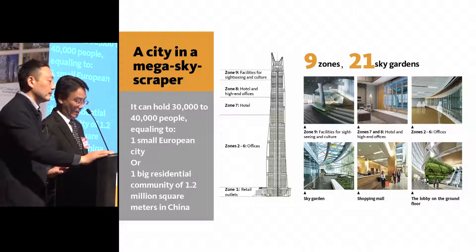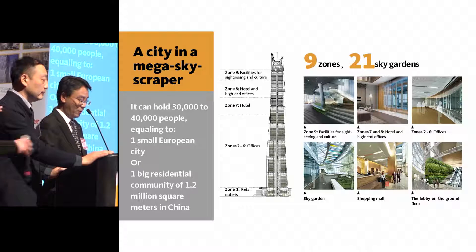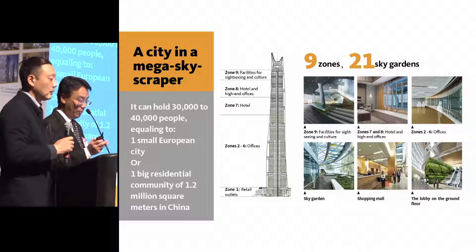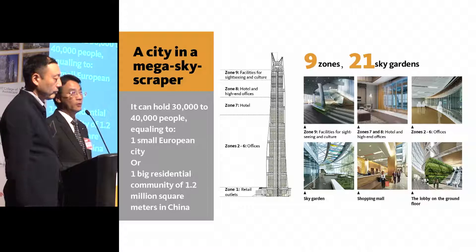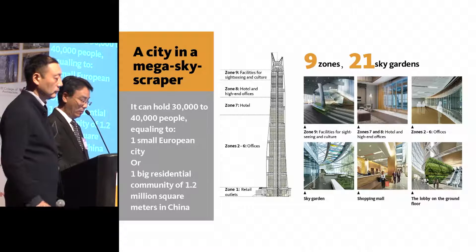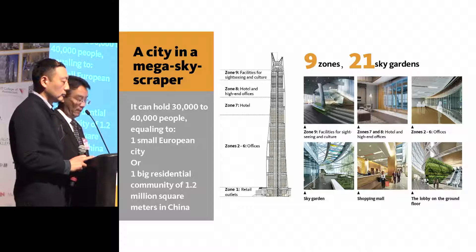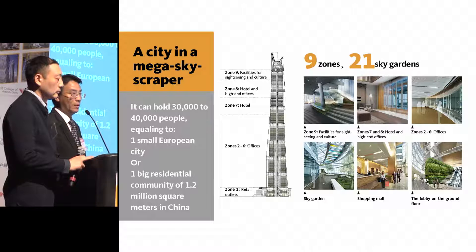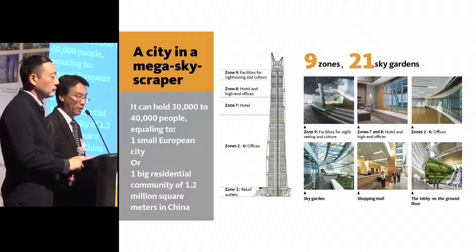It's most important for this building to be built not only for the owners and the occupants, but also for the city of Shanghai, for the people of Shanghai, and people from other parts of the world. In these nine zones of vertical communities, there are about 21 sky gardens where people can meet, gather, and enjoy city life.